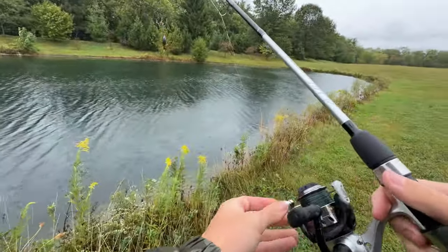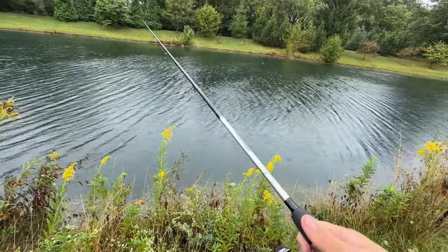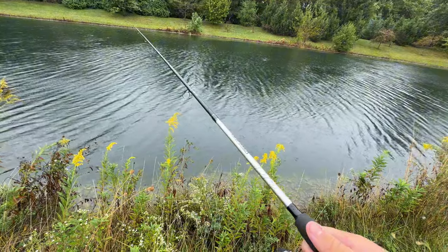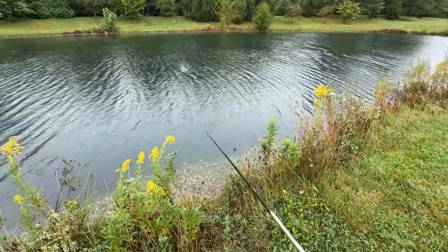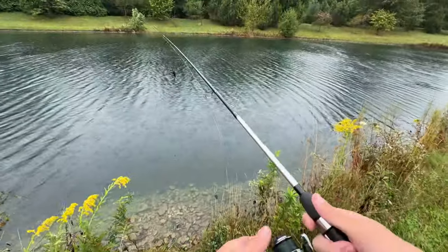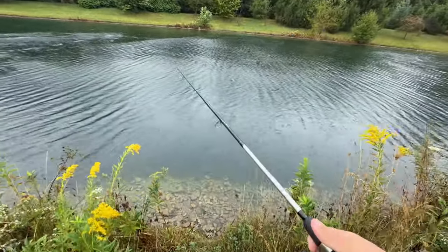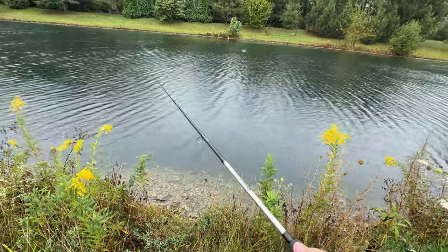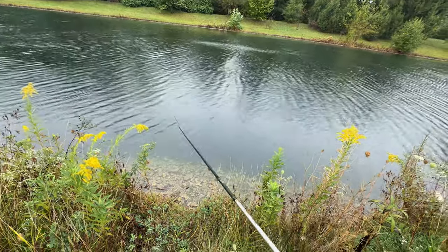It's kind of windy — hopefully you can hear me. I'm using a black whopper plopper right now. My last one was a bone white color, but this one is black with an orange nose. I just cast it right across the pond — hopefully we can get at least one bite. If not, that's okay, we'll just go somewhere else.